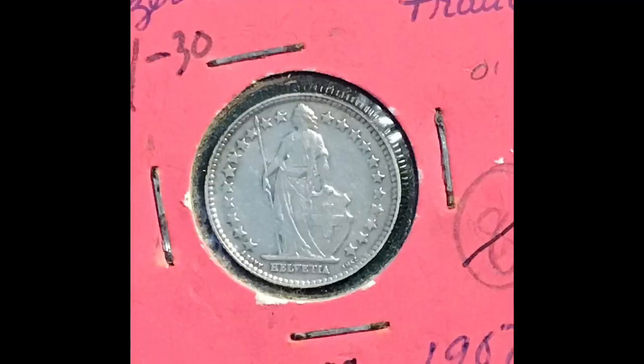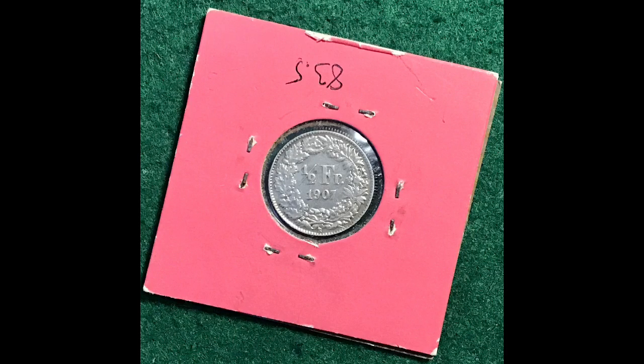Switzerland — a 1907 half-franc in very nice condition once again. Beautiful. I love foreign fractional currency. You never know what you're going to get. This is 83 and a half percent silver.